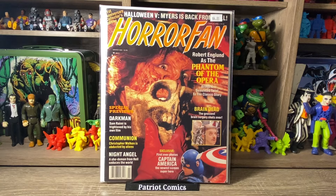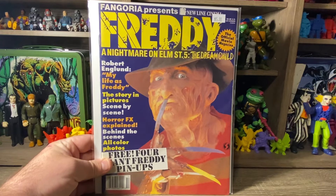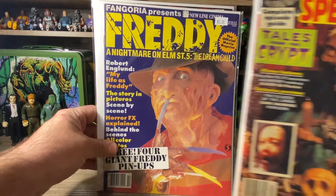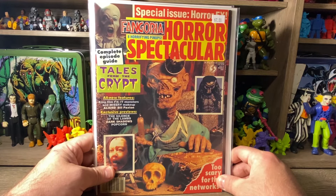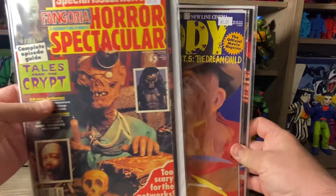We've got another Freddy cover — this is Horror Fan from 1989, I think it's the first anniversary collector's edition. I'm not really familiar with this title, but it's got a great cover with Robert Englund as the Phantom of the Opera. Excited to pick that one up for only $2. Also, Fangoria Presents Freddy Krueger: A Nightmare on Elm Street — priced at $5, so $2.50. It's in really nice condition with a great Freddy cover. And the last magazine is Fangoria Horror Spectacular with the Crypt Keeper on the cover. I absolutely love Tales from the Crypt — I used to watch it on HBO when I was pretty young, probably too young to be watching that show. Priced at $7, so I got it for $3.50. Really cool stuff — a nice little stack of horror magazines.